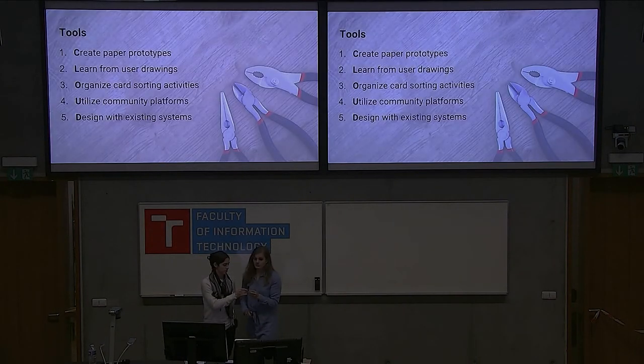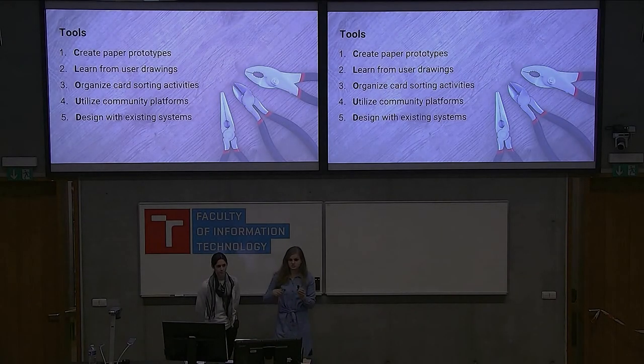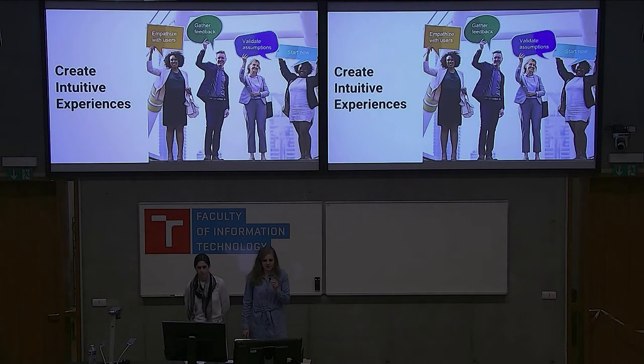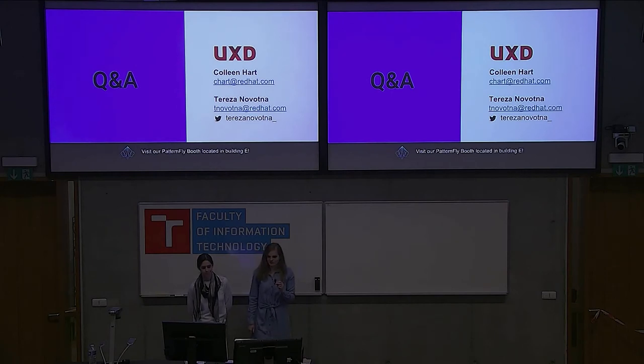We all enjoy using intuitive products. So to connect the buzzwords: create paper prototypes, learn from user drawings, organize card sorting activities, use community platforms, and design with existing design systems. If you use any of these, you're making your products more user-friendly. Remember to empathize with users, gather feedback, and validate assumptions. You can start now creating more intuitive experiences. Thank you all for coming — we have about two minutes for questions.